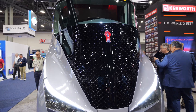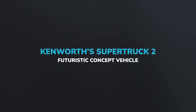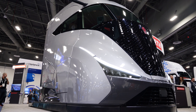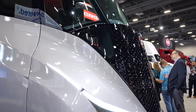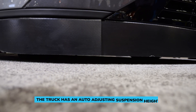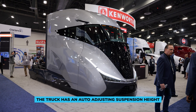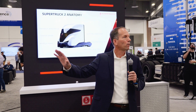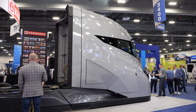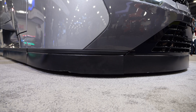But how did Kenworth create such an efficient truck? On the outside, the truck obviously looks aerodynamic. Some of its most notable features are its curved front end, low ground clearance, and a lack of visible tires. One of the key characteristics on the front end was enclosing the front tires, to ensure that all of the air moves smoothly down the side of the truck.